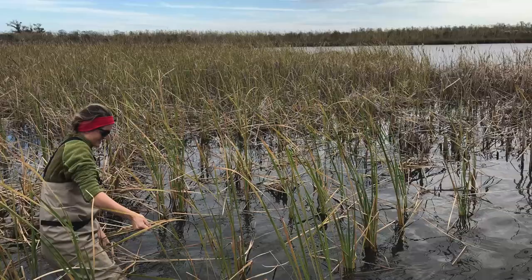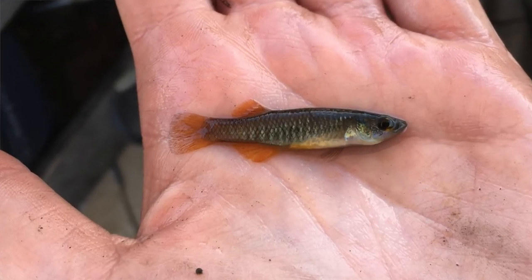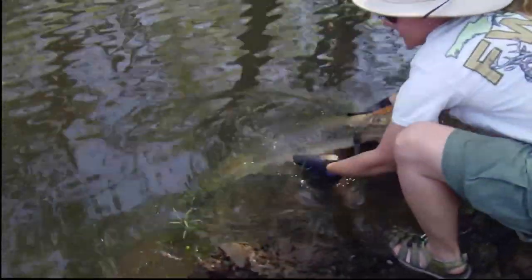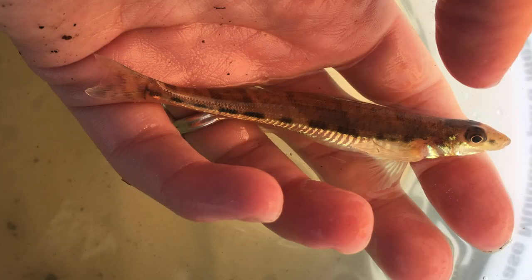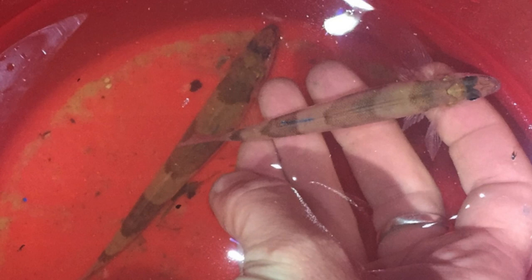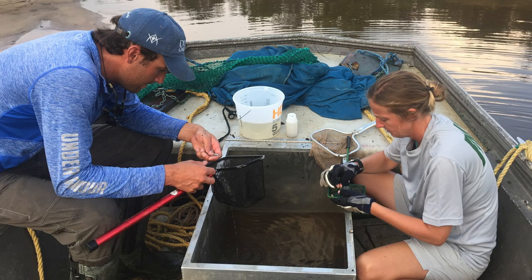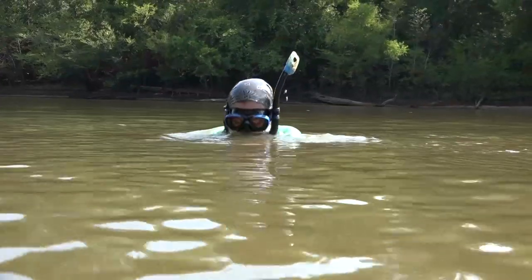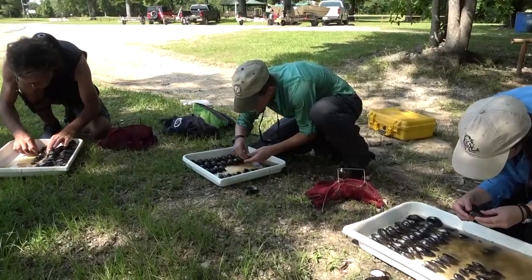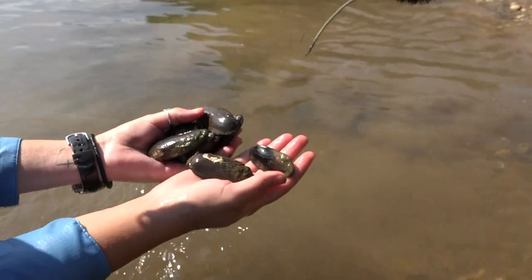Other projects that we currently work on include an occupancy estimate of the state threatened salt marsh topminnow. We have also conducted population estimates on alligator gar, and also been conducting estimates on the state threatened crystal darter species, which is what we call a gravel obligate species. We also do long-term monitoring, currently focused on the Escambia and the Chattahoochee River. The mussel program is also working on a long-term monitoring project to provide additional sampling for freshwater mussels from the Panhandle region of Florida.